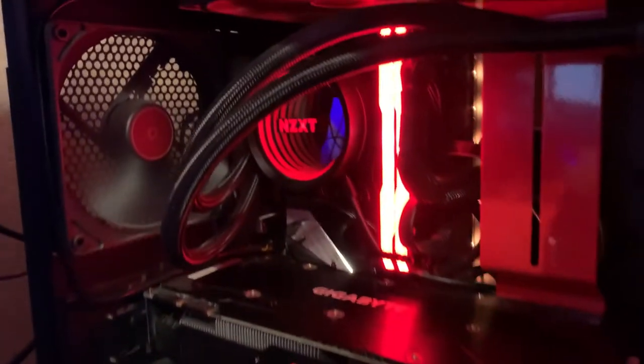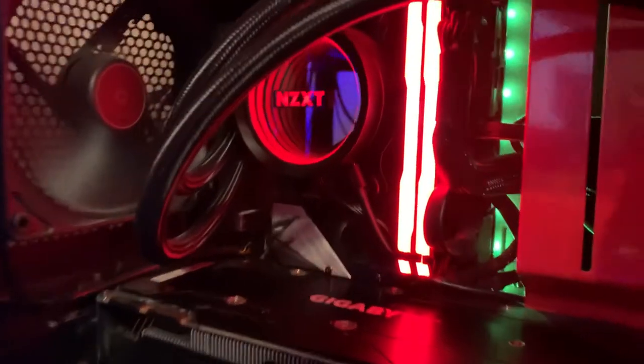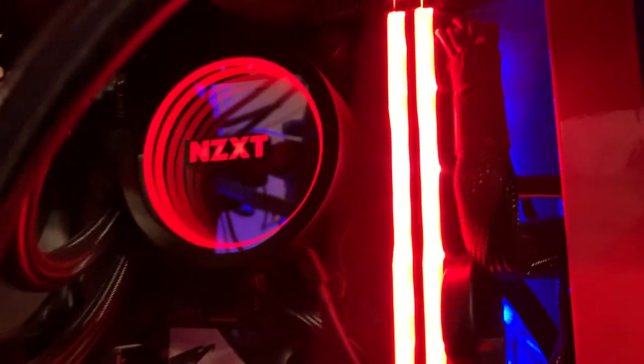So what did I do? I bought the Kraken X53 because I had an NZXT case and I just wanted everything to match. This is a very beautiful AIO with basically an endless mirror effect and customizable RGB — it's a gamer's dream.